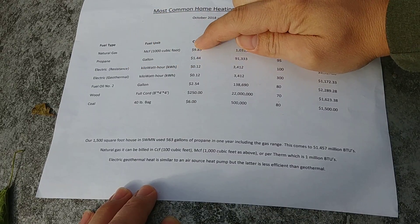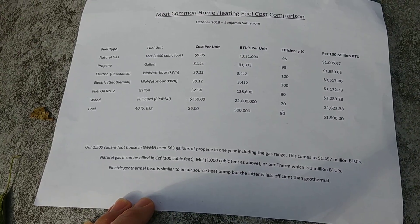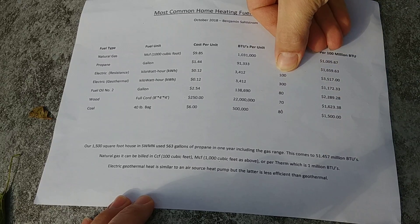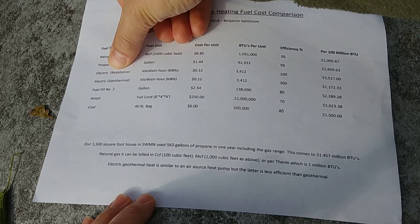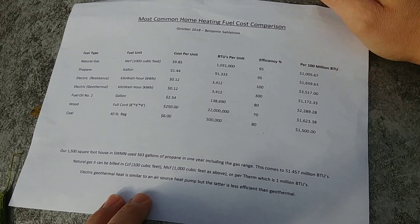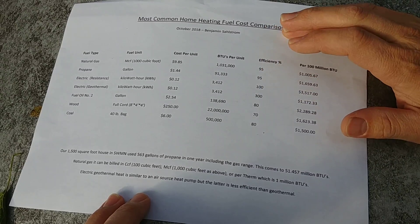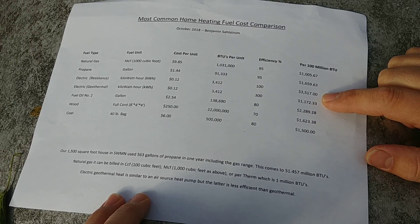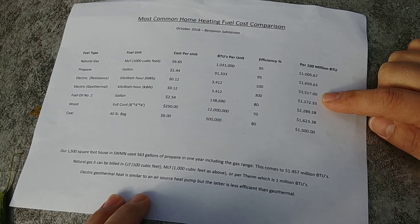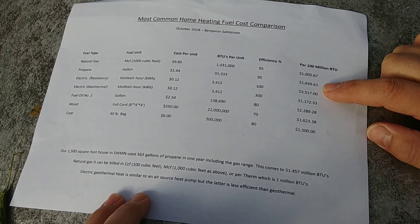Electric resistance heat runs at 12 cents per kilowatt-hour, and each kilowatt-hour contains 3,412 BTUs of potential heat. It comes out at 100% efficient because you're converting electricity directly to heat — things like baseboard heaters or a plug-in electric heater. Of course, the electricity itself is only about 30% efficient at the generation level, since burning coal produces roughly 30% usable electricity. That makes electric resistance extremely costly at a little over $3,500 per 100 million BTUs. If you have electric resistance heat and natural gas or propane is available, it would be very smart to pursue one of those.